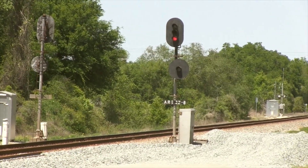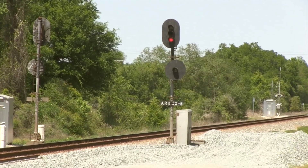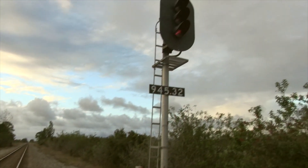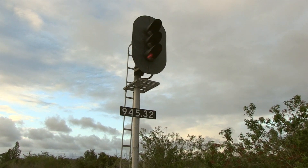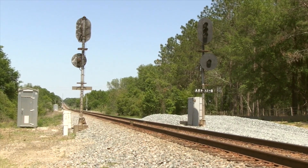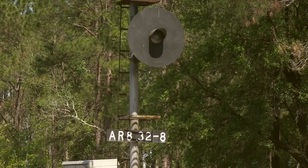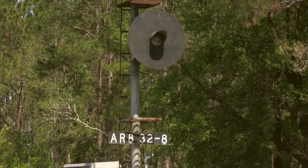ABS signals, unlike absolute or home signals, display a restricted proceed as their most restrictive indication. A red on these signals indicates proceed at restricted speed. You can pass, but you've got to reduce your speed to be able to stop at half the range of your vision to avoid any obstruction, fouled switch ahead, or another stop signal, and in no case faster than 15 MPH.